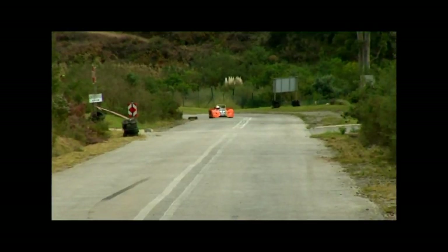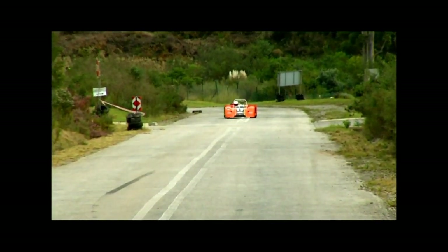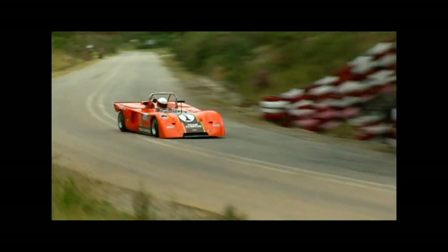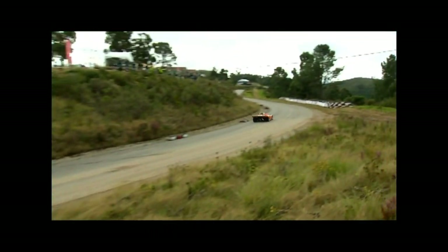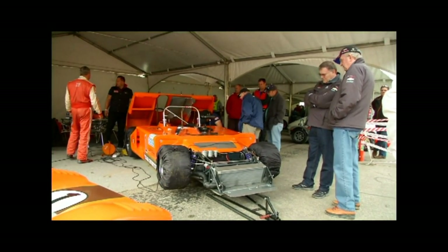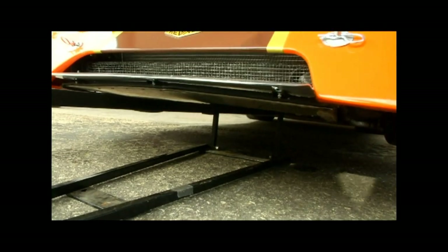I've raced the car for the last 24 years. This is the real deal. This was an original Works Gunston car that came out with the Chevron factory, driven by Mark Aylwood and Brian Redman, Paddy Driver. They actually won the Springbok series, which was part of the World Series in the early 70s.